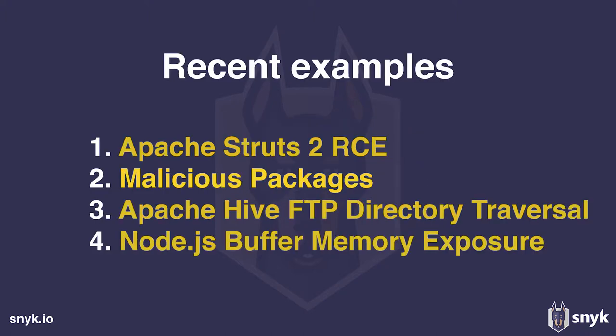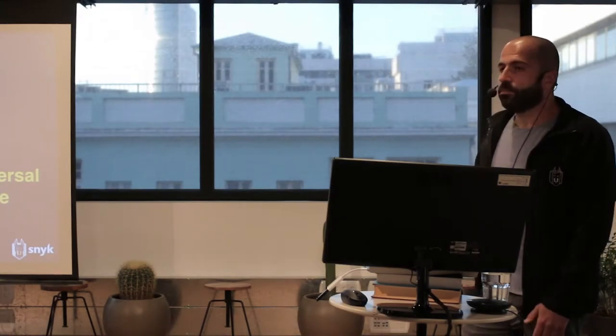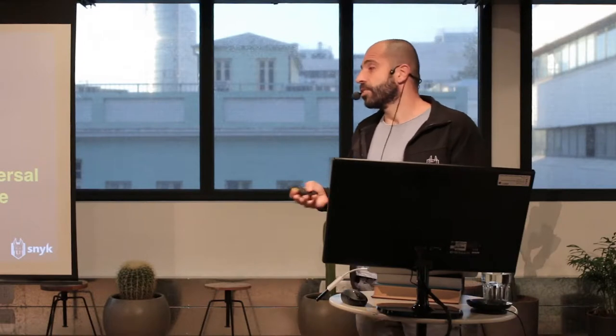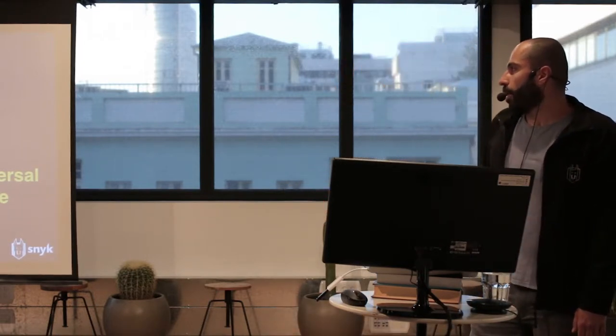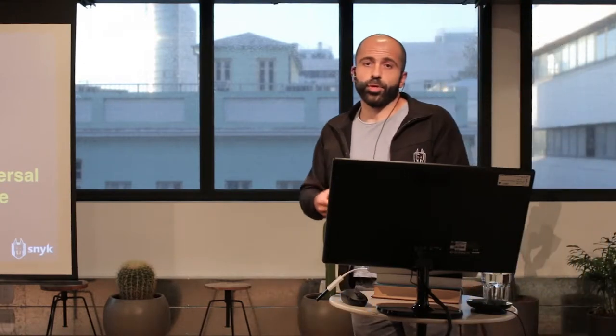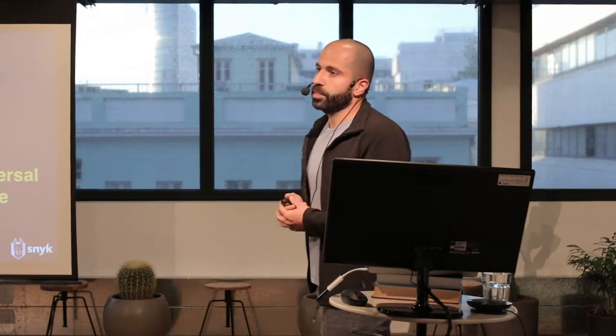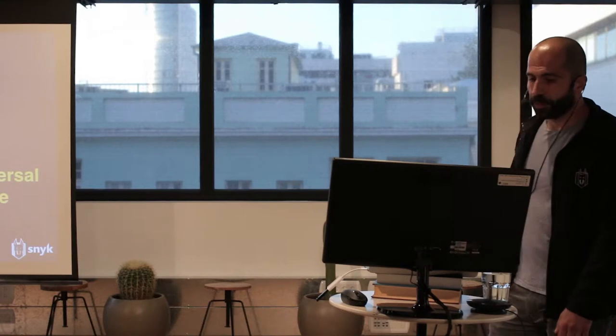What I'll do now is go through four different examples. Hopefully we'll have enough time, so I might run quickly through the first few. We'll see some recent examples of vulnerabilities in different open source packages, and then I'll show what we are doing to find and track those, and conclude with some advice on how to manage them.